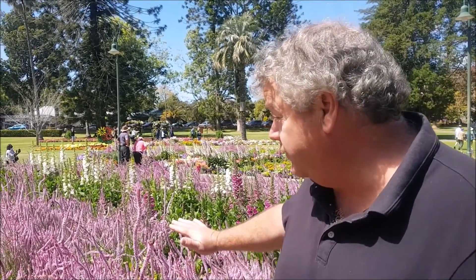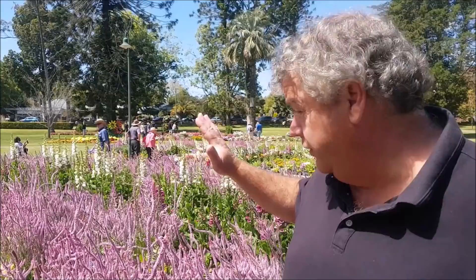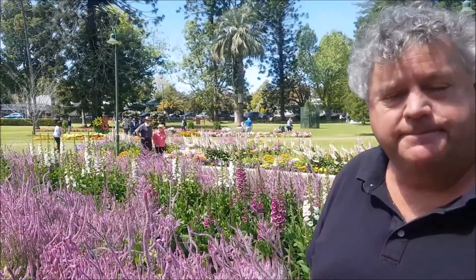How easy is it to grow? Pretty easy — you sow the seed in about March or April and they grow through the winter months, then produce their flowers at this time of year. If you don't want to grow an annual, there are quite a number of perennial statice varieties, including a pink perennial statice that will grow for many many years. So if you like this look but want something more permanent, there are perennial varieties available.